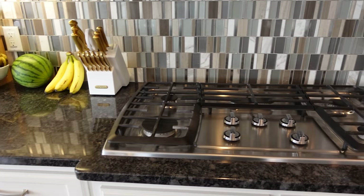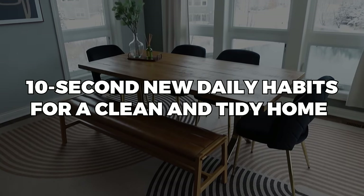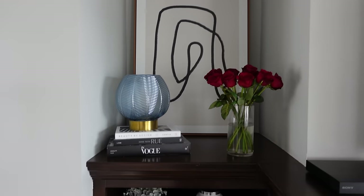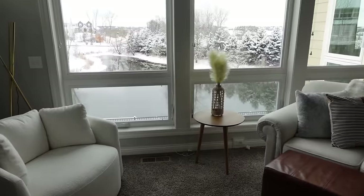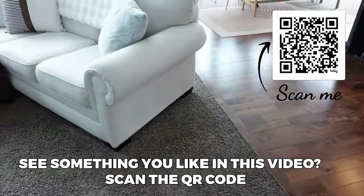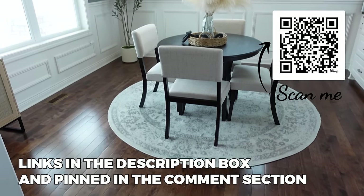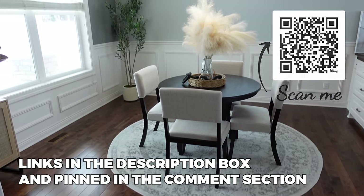Hey there, welcome back to the channel. Today I've got something really special for you: 10 second new daily habits for a clean and tidy home. Yes, you heard that right. In just 10 seconds, these 10 tips are going to transform your home. Maintaining a clean and tidy home doesn't have to be a daunting task — it's all about incorporating small habits into your daily routine. So let's dive in.